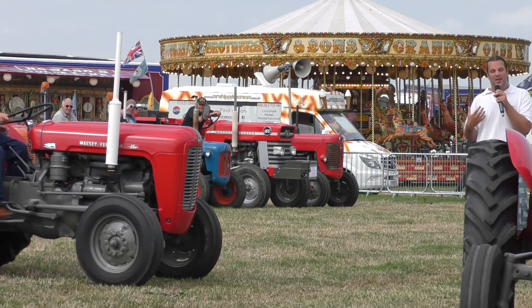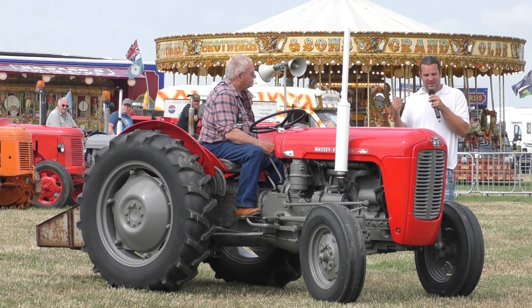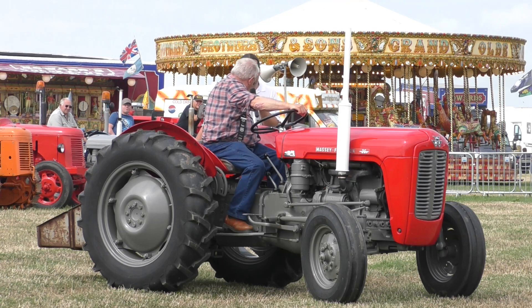Next up we've got the four-cylinder variant — the problematic one. However, there is a modification where they drill the head and fit something called a glow plug, which preheats the combustion chamber ready for the diesel to be injected, and it starts a lot better. So they did overcome those issues and these tractors are still very desirable. This one has an original Ferguson transport box on the back. It also has a co-pilot — a dog appropriately named Fergie.